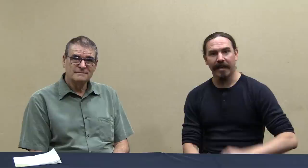Hey guys, thanks for tuning in to another video on ForgottenWeapons.com. I'm Ian McCollum, and I am joined again today by Professor Ben Nicholson, who is the lead author on the upcoming Headstamp Publications book, Clockwork Basilisk — the early revolving firearms of Elisha Collier and Artemis Wheeler — talking about the guns that really were the origin of all modern revolvers.